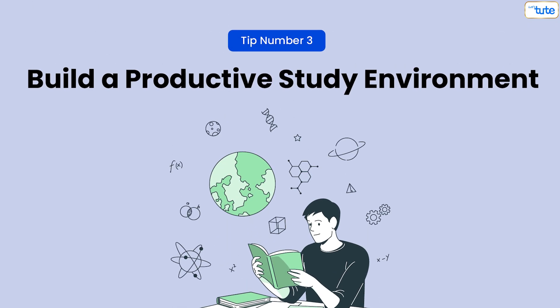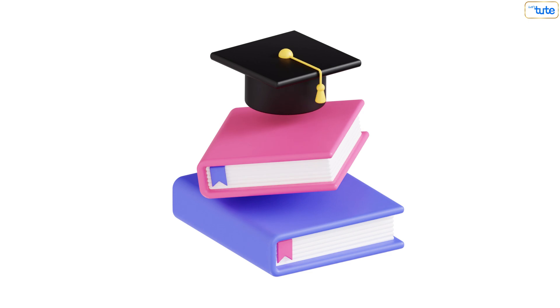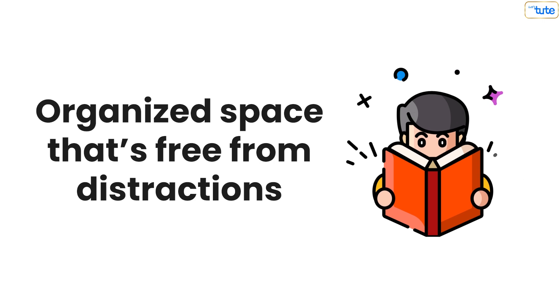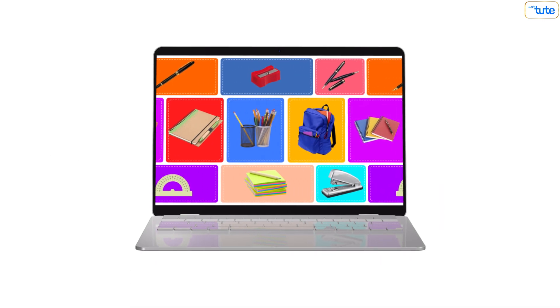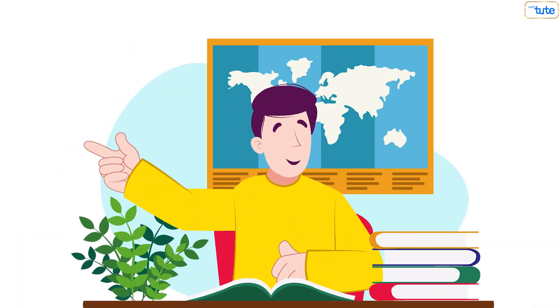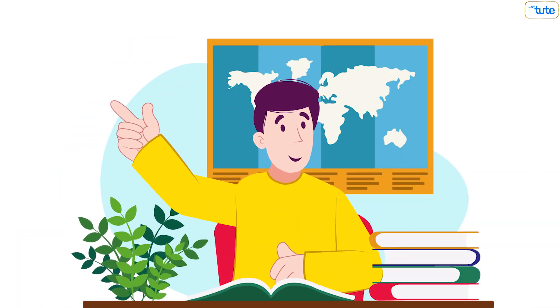Tip number three: build a productive study environment. A productive study environment can significantly impact your discipline. Find a quiet, organized space that's free from distractions. Make sure your study area is comfortable and equipped with all necessary materials. An optimal environment fosters concentration and helps you stay disciplined in your study efforts.